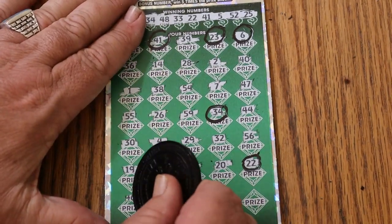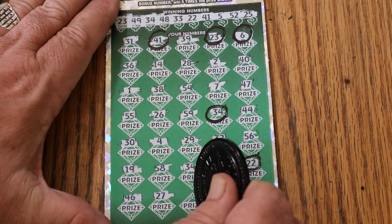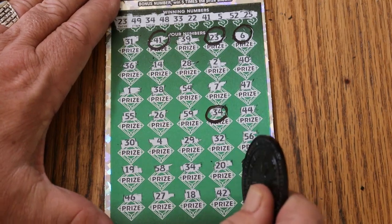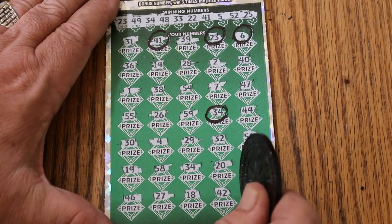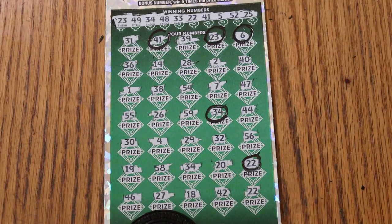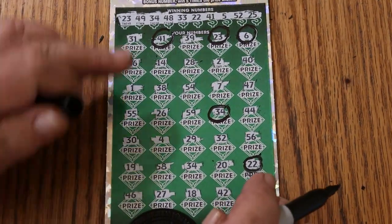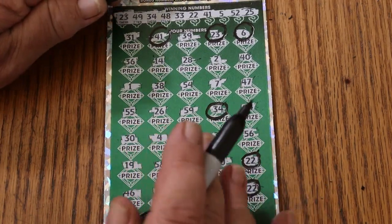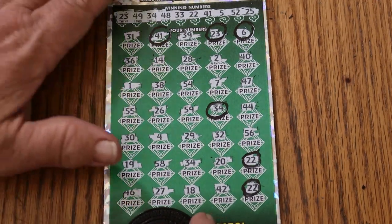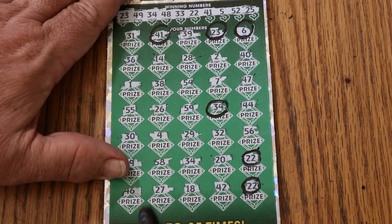Alright, onward. 46. 27. 18. 42. 22 in the corner — and we have a match on the last number as well. So we've got the bonus of 5 times with 1, 2, 3, 4, 5 other matches. This will either be an AZ with a 50, or it's going to be 75. But I don't know it will be anything more than that. But we will see right now.